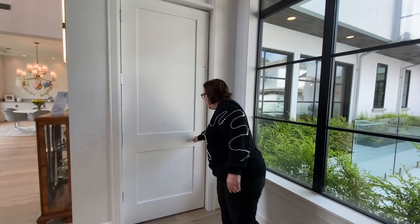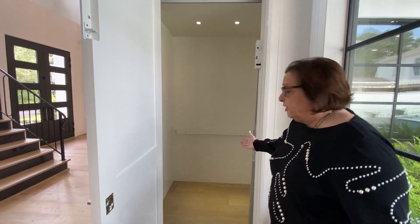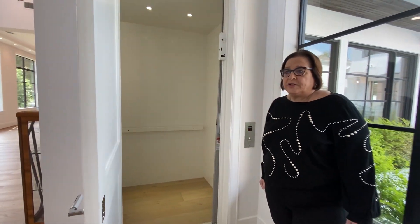Across from the study is a full elevator. It's completely finished into the same look and feel as the rest of the home.